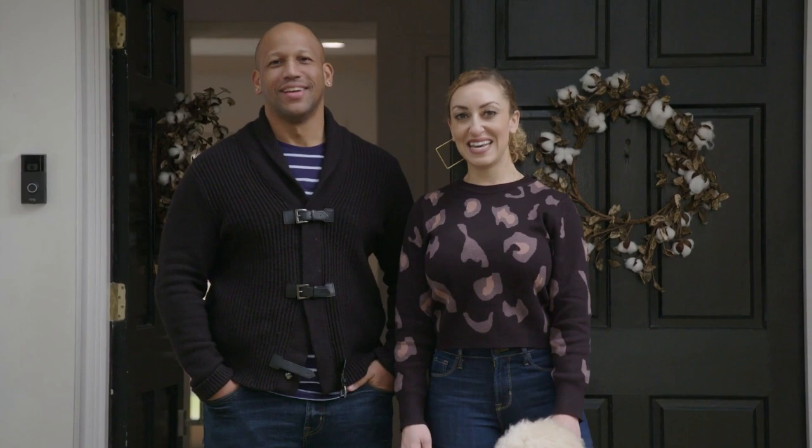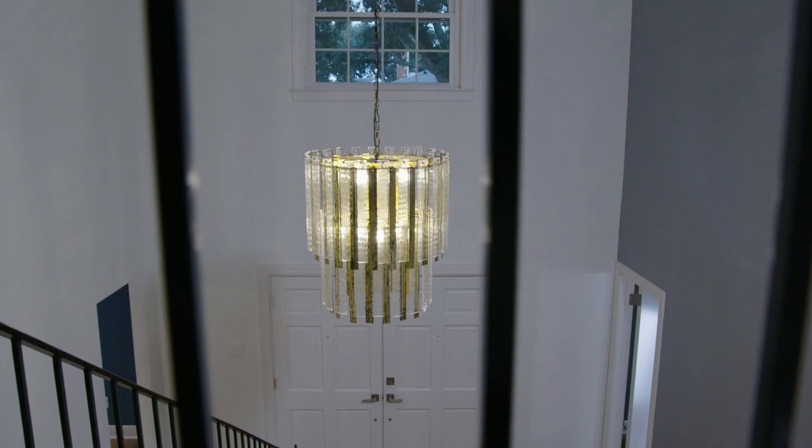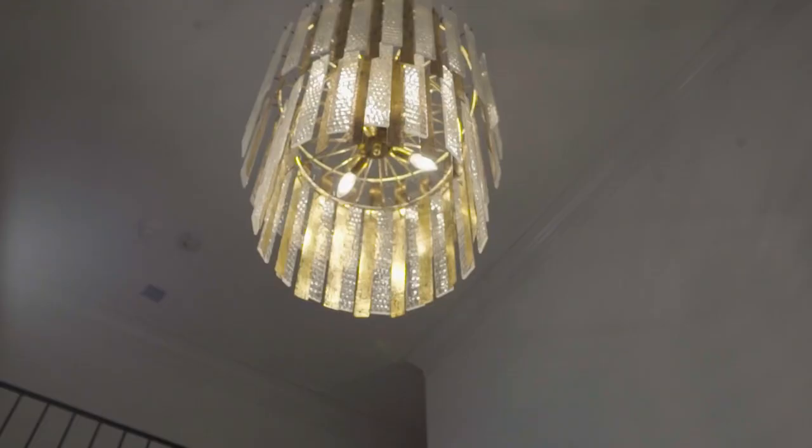Hey y'all, it's Kelsey and Justin and welcome to our Bayou St. John home. Come on in. This is a foyer — the first room that you walk into when you come inside. We brightened everything up and changed out some of the lighting.